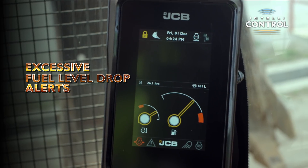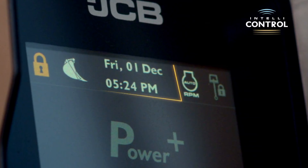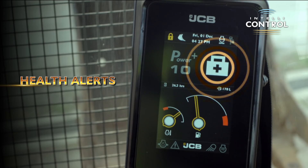Fuel quantity display with low fuel status alerts helps in better planning for refueling. Excessive fuel level drop alerts are integrated with Live Link. A tamper-proof hour meter along with date and time display serves as a security feature to ensure no unintended use of the machine and attachments. Easy-to-read large symbols with text provide health alerts.